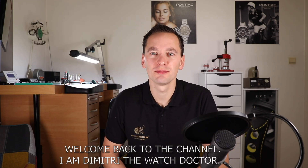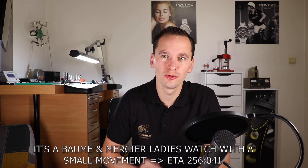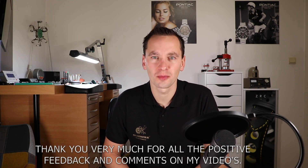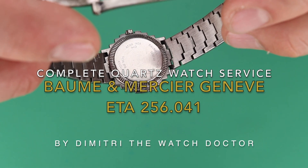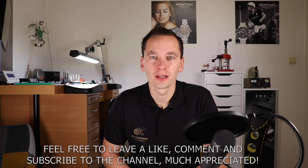Welcome back to the channel! I am Dimitri the watch doctor, and in this video you will see a complete watch service of a quartz watch. It's a Baume & Mercier ladies watch with a small movement, ETA 2560.41. Welcome also to my new subscribers — thank you very much for all the positive feedback and comments on my videos. Feel free to leave a like, comment, and subscribe to the channel. Much appreciated!